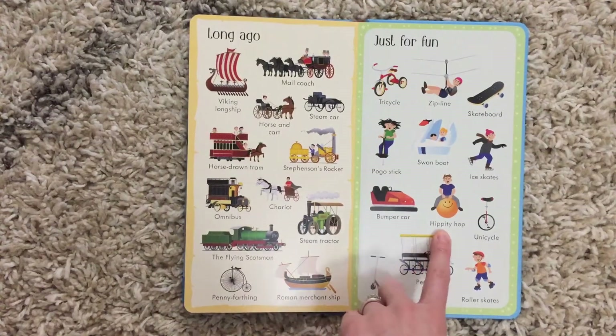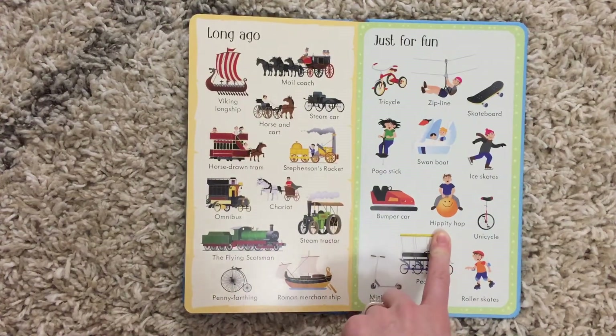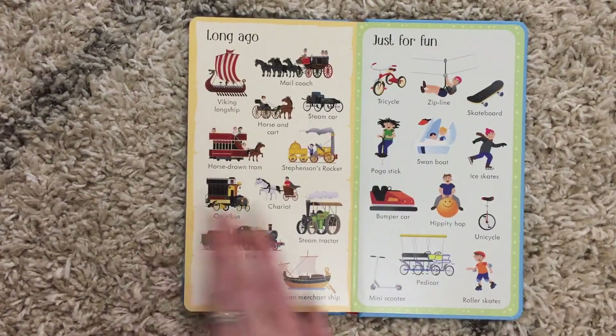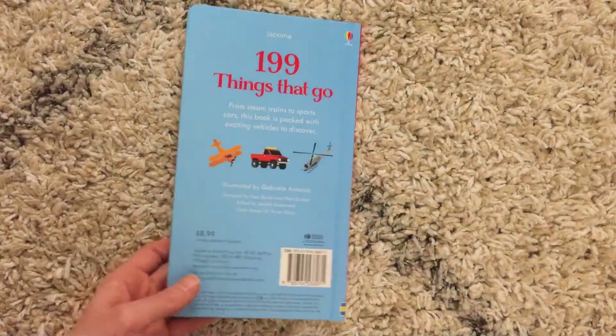It's a really fun way to introduce them to all kinds of stuff. And look at this fun one — they'll recognize the hippity hop, but maybe they didn't know that's what its name was. Really fun book for your kids who love vehicles, love things that go.